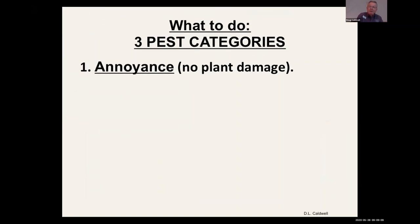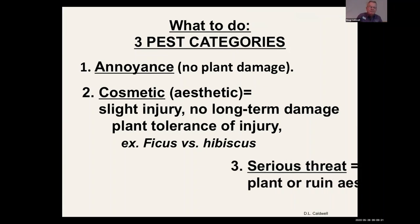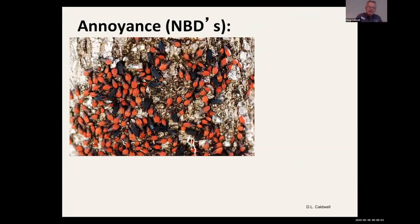I've got three categories. Number one: there's just an annoyance and no plant damage. Category two is cosmetic, where we start having some slight chewing or defoliation, but it's not going to cause long-term injury. Category three is a really serious threat — this pest will kill plants or ruin the aesthetics of the plant, so you need to do something about it. Some insect pests can fit into all three categories depending on how abundant they are that particular year.